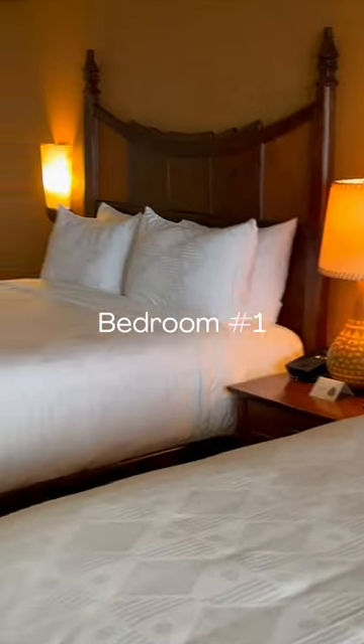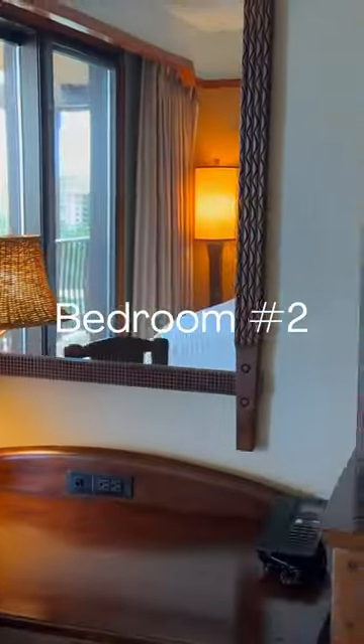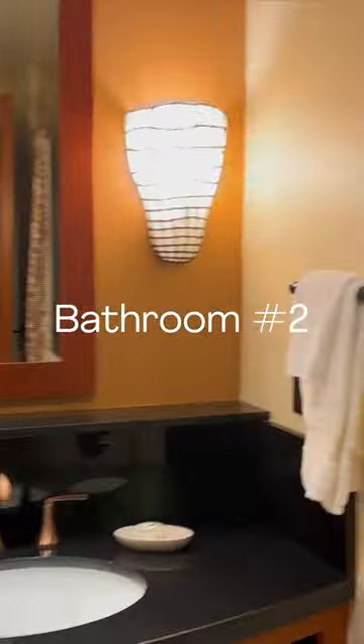That's one of the bedrooms. This is the bathroom just for that bedroom. This is another bedroom. Here's the bathroom for that bedroom.